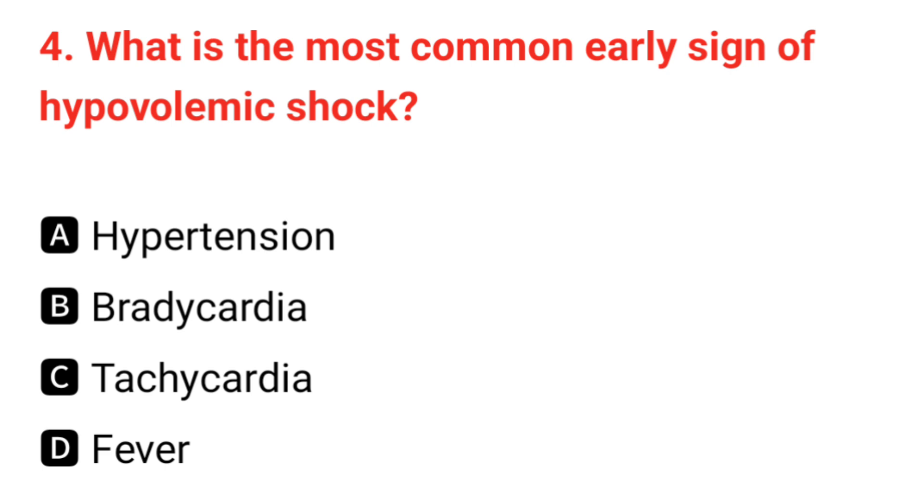Q4. What is the most common early sign of hypovolemic shock? The correct answer is C: tachycardia.